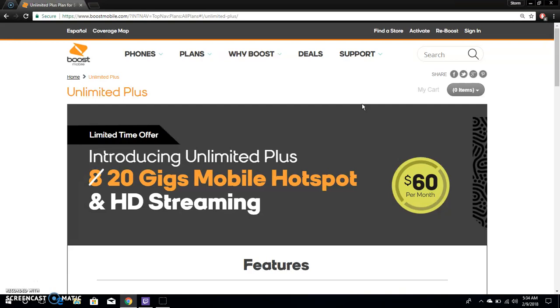Great job Boost Mobile for bringing this — I just wish you would throttle the hotspot instead of capping it entirely, but that's my only complaint. Other than that, it's a win — you get everything from the $50 plan plus more. It's a good move for Boost Mobile. I suggest switching ASAP; call today and tell them you want to switch on the next plan cycle.